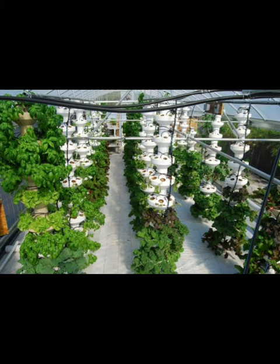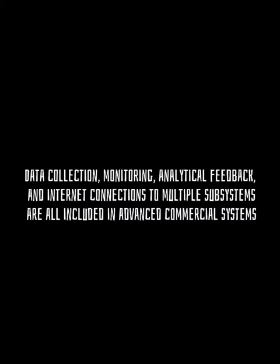Data collection, monitoring, analytical feedback, and internet connections to multiple subsystems are all included in advanced commercial systems.